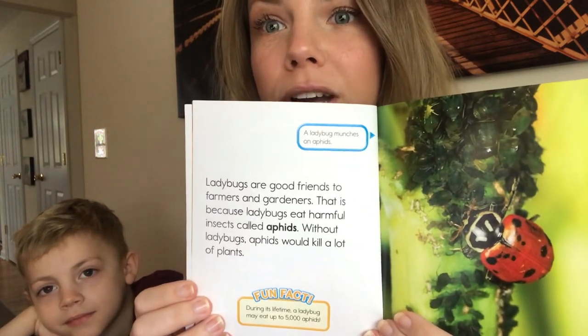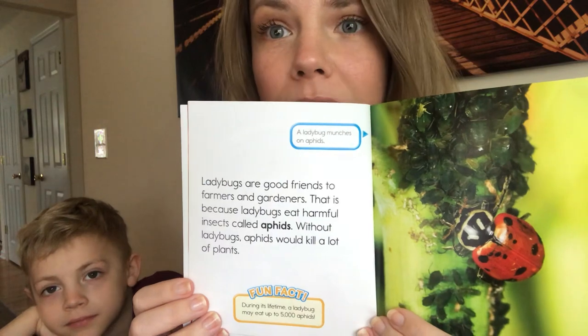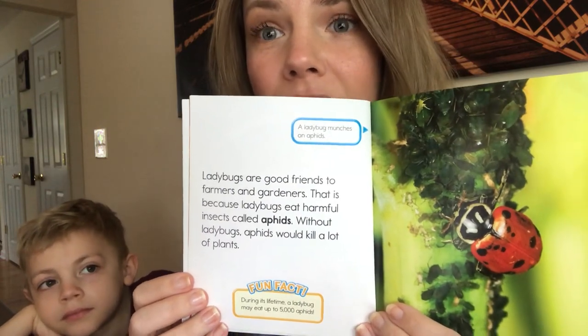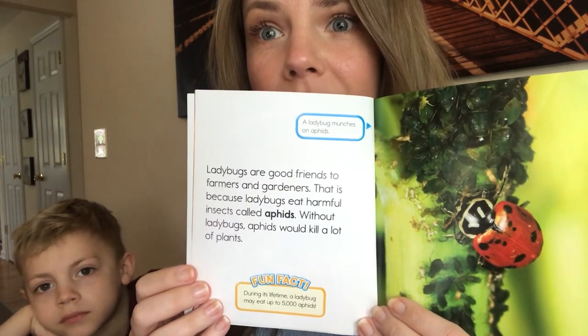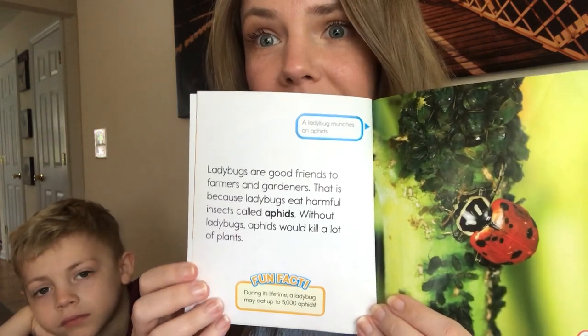Ladybugs are good friends to farmers and gardeners. That is because ladybugs eat harmful insects called aphids. Without ladybugs, aphids would kill a lot of plants. Down here there's a fun fact: during its lifetime, a ladybug may eat up to 5,000 aphids.